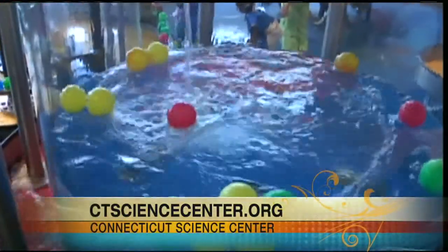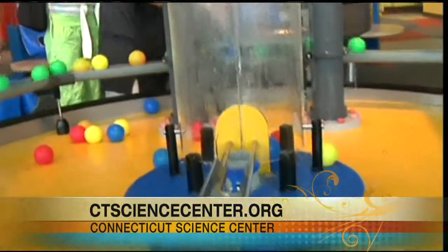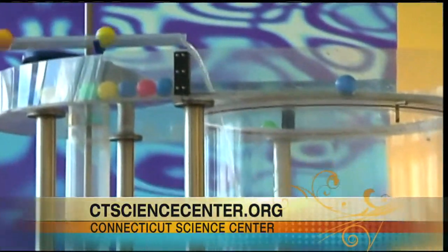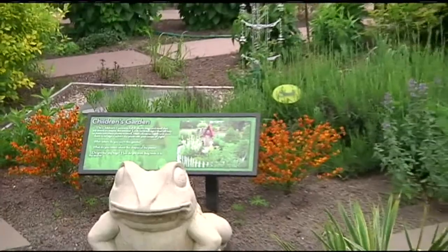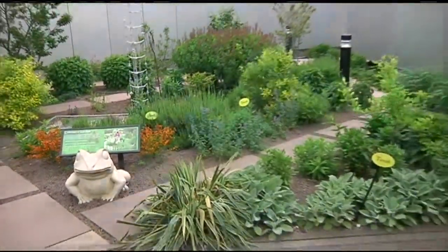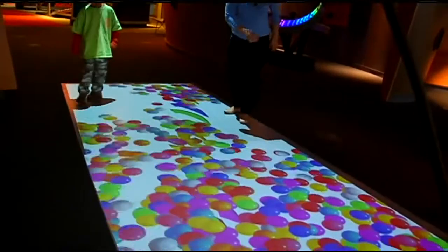They come for Bodies Revealed and then discover everything else we have to offer. We have fantastic 3D movies — the butterfly movie now, which is award winning, and adults enjoy that too. It pays to be a member here because there are plenty of perks. Not only are you supporting science education, you're getting unlimited visits for the entire year. Members get discounts on parking, at the cafe, at the gift shop. You can have your birthday party and come to camp, and it's 100% tax deductible. You also get great perks like seeing the exhibits before they open to the public — our members got to see Bodies before anyone else and see the movies before anyone else.